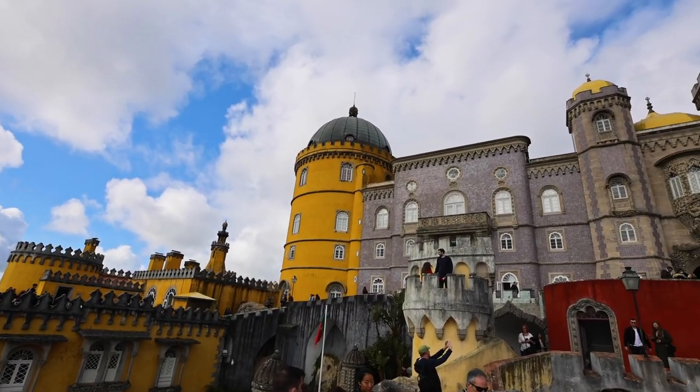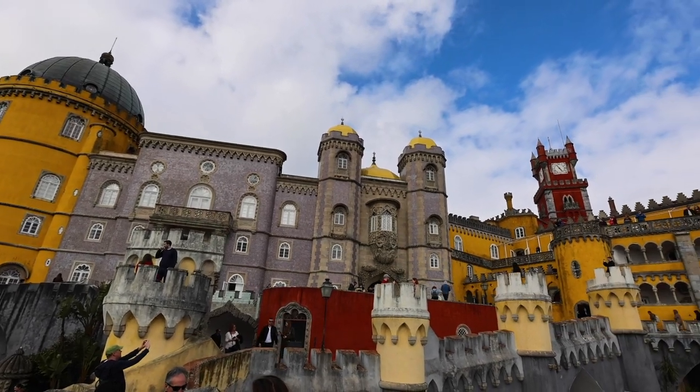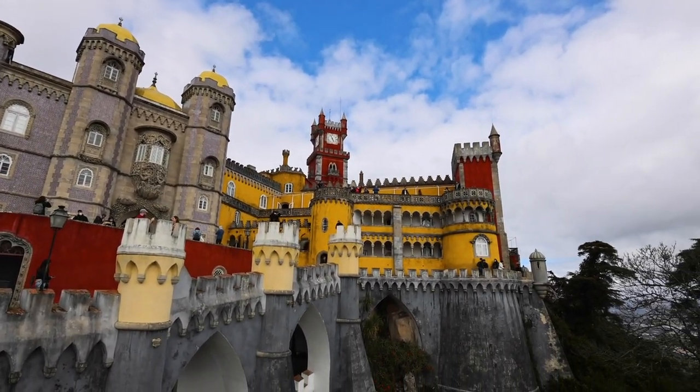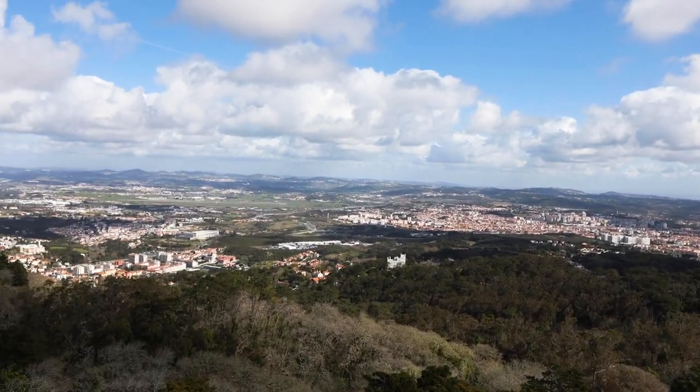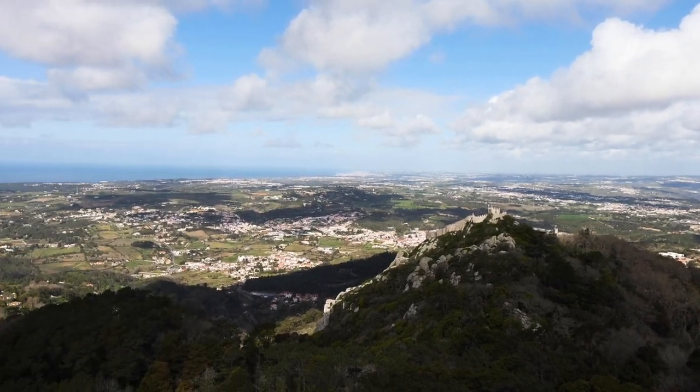Pena Palace in Sintra is a red and yellow fairy tale castle located at the highest point overlooking the entire region. It was designed in 1854 by the king, who poured all of his creative imagination into this castle and its park to become his summer house.